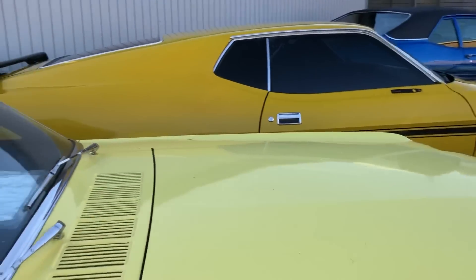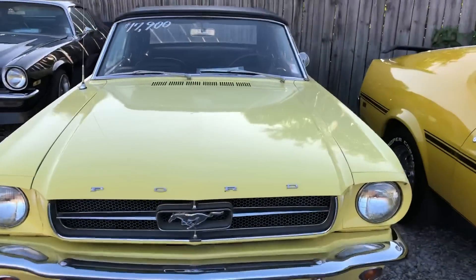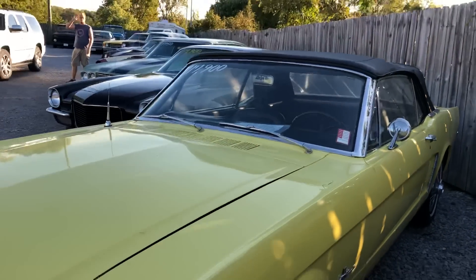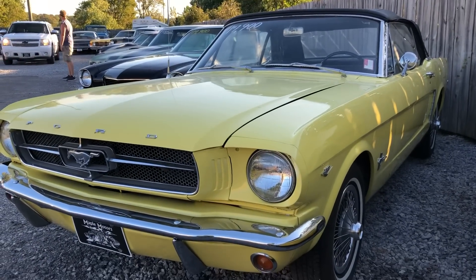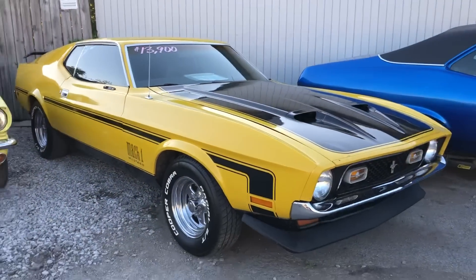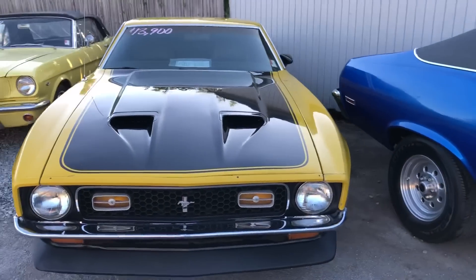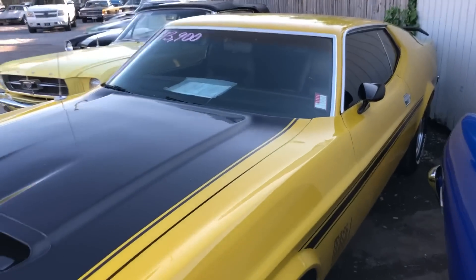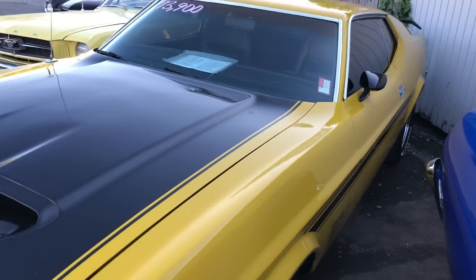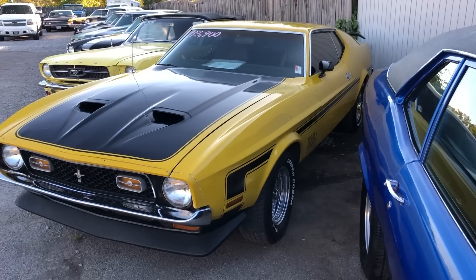Right next to it is a convertible Mustang for $17,900 — that right there is a 1965 model Mustang. Right next to that, a Mach 1 Mustang for $13,900. Like I said guys, we've got 100 detailed pictures of every single car on this lot — inside, out, underneath — on maplemotors.com, along with financing and transportation options. You can also type '1971 Mach 1 Maple Motors' in the YouTube search bar and pull up a test drive and walk around.